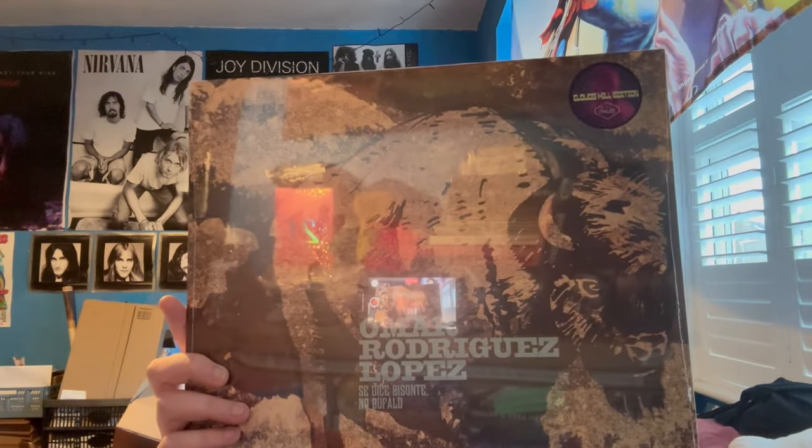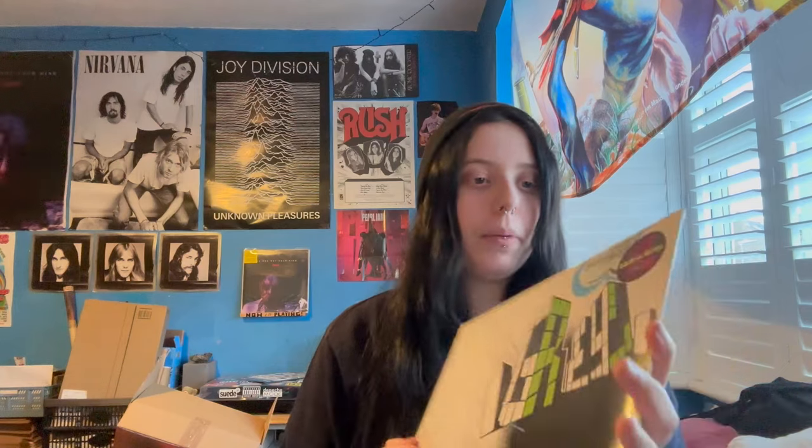This album here is Please Heat This Eventually, and it's a collaboration between Omar Rodriguez Lopez and Damo Suzuki — that name is very familiar to me. The next one is Sedice Lisonte No Buffalo, another collaboration — Omar Rodriguez Lopez and Lydia Lunch. Then we have The Apocalypse Inside of an Orange by the Omar Rodriguez Lopez Quintet. There are some double LPs in here, which are quite chunky. Also: Calibration (Is Pushing Luck and Key Too Far), a collaboration with Jeremy Michael Ward, Minor Cuts and Scrapes and the Bushes Ahead, Absence Makes the Heart Grow Fungus, Old Money — which is a gatefold — Mega Mega Ritual, and the last one of box set one: Despair.